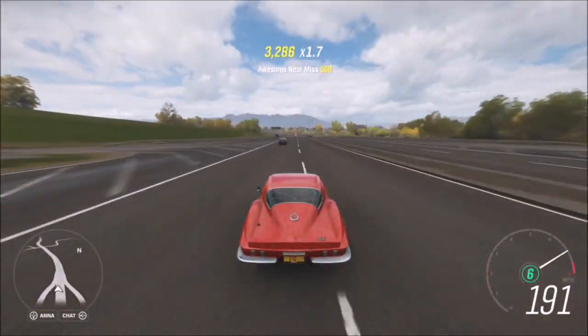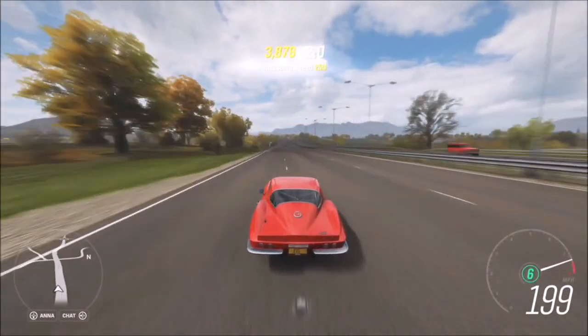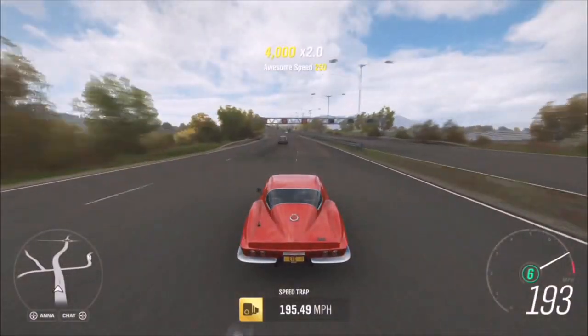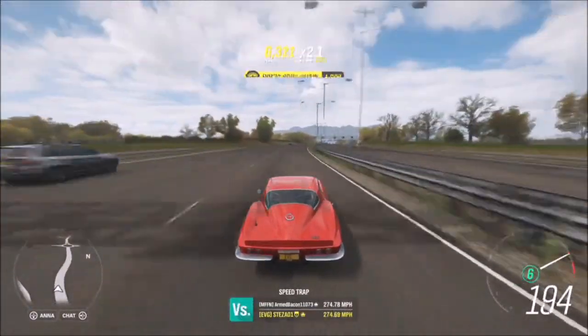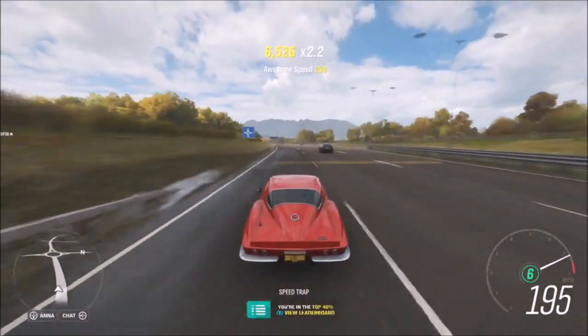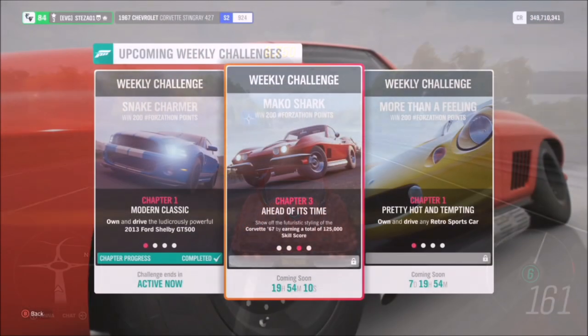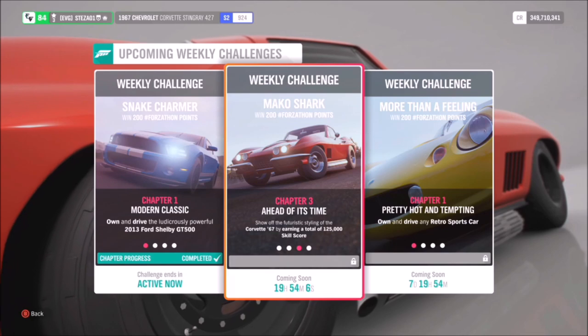It doesn't specifically mention ultimate speed skills, but I'm sure they'd probably count towards it. Going on the basis that you only need 15 awesome speed skills, all you have to do is maintain your speed between 180 and 200 mph — thread the throttle at around 190 and speed up when needed. It's a really easy challenge that shouldn't take too long.